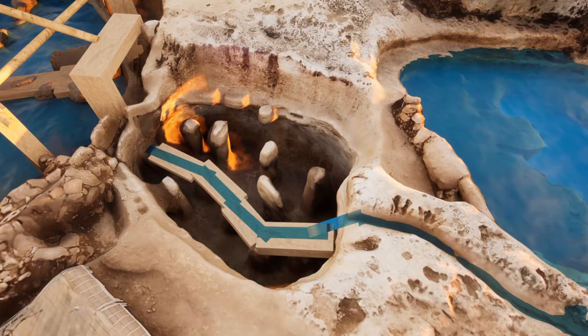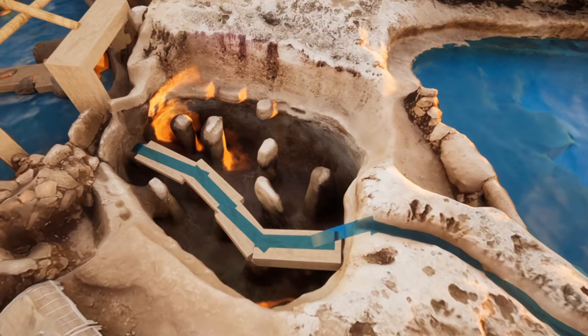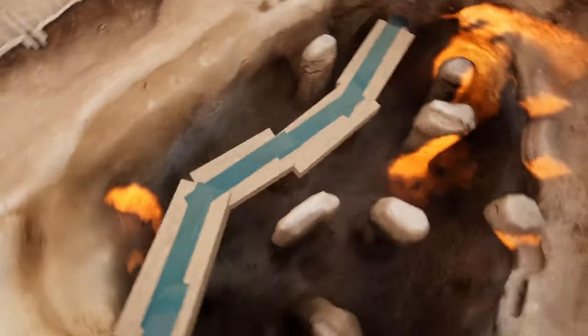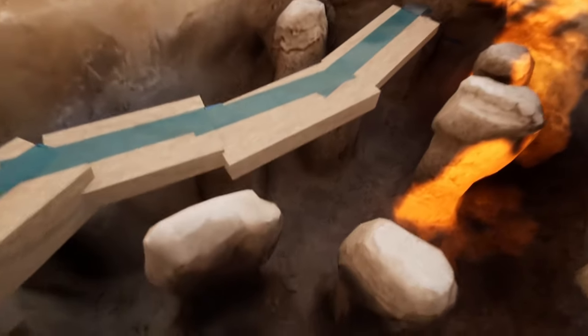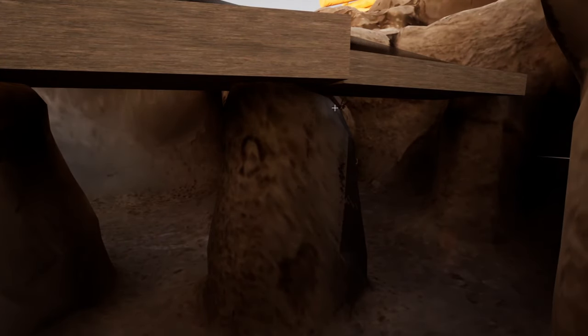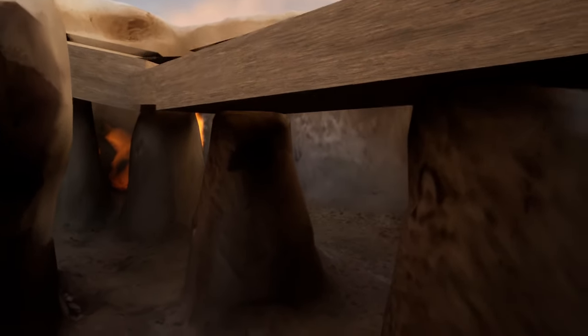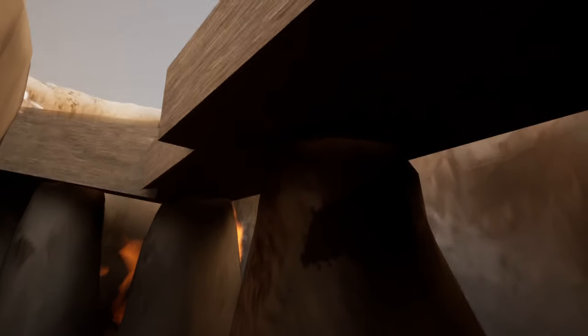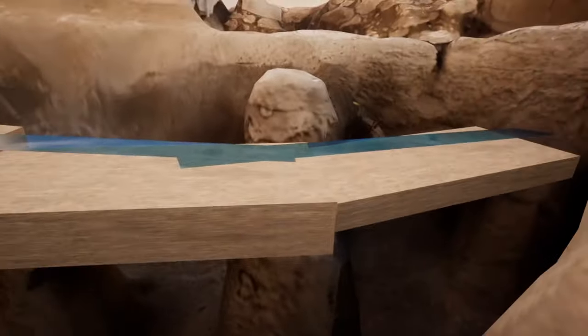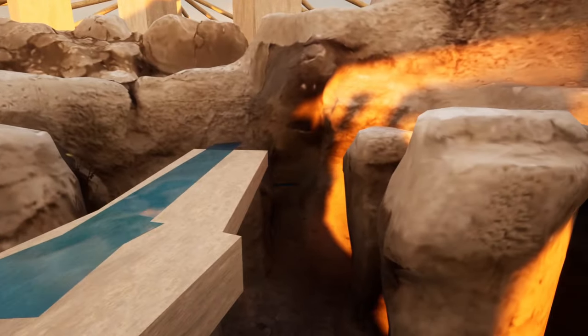Alright guys, I got a good one for you here. I very crudely roughed in four rocks that would span from each one of these piers down here — pier to pier, pier to pier, pier to pier, and pier to pier. And they almost have like a stair-stepping quality down to here.